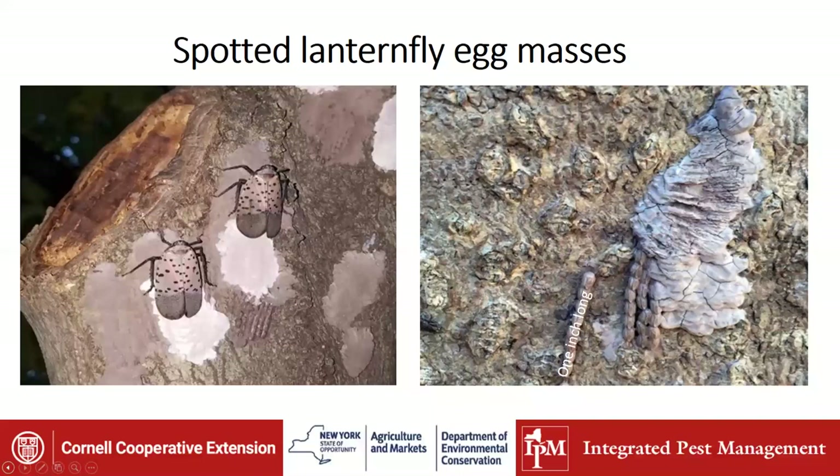The spotted lanternfly lays its eggs singly in rows about one inch long, laying 30 to 60 eggs per egg mass and then covering that egg mass with a putty-like substance. When first put on, it's white. It goes to pink, then tan, and then it starts to crack — it almost resembles a splotch of mud, so it's very difficult to spot. There are also some single eggs or egg rows that don't get covered.